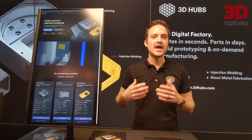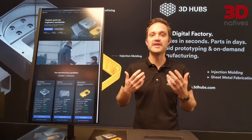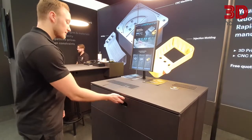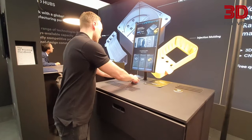One of the big advantages of 3D Hubs is you come to our platform with a 3D file and we'll instantly show you the price, instantly show you the lead time and give you design for manufacturability feedback. So you as a user can make smart purchasing decisions about whether you want your parts, when you want them and what materials you want to make them.